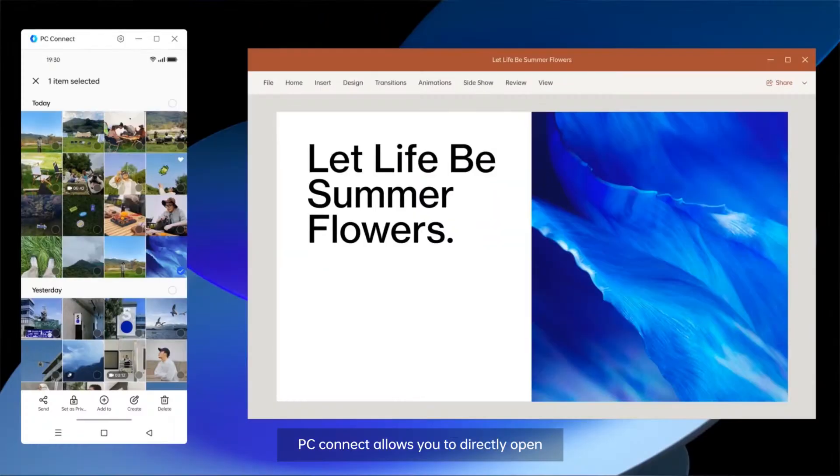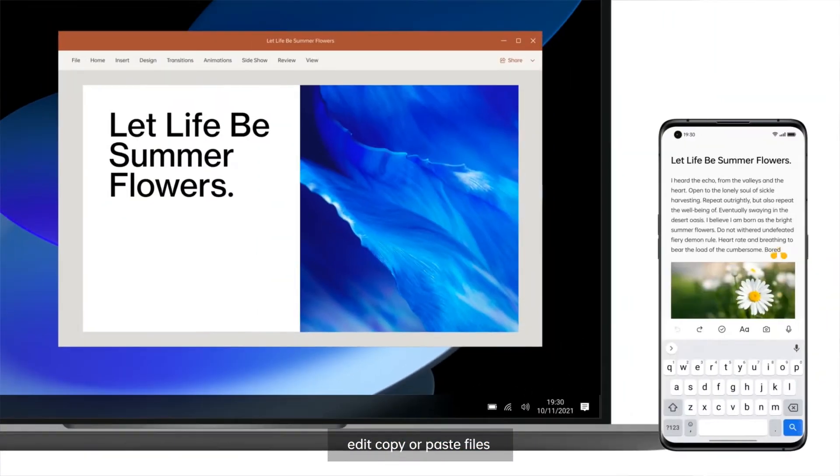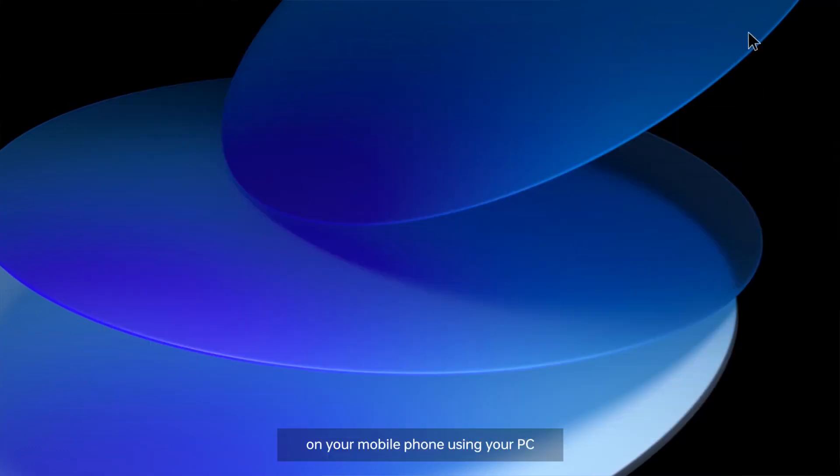PC Connect allows you to directly open, edit, copy or paste files on your mobile phone using your PC.